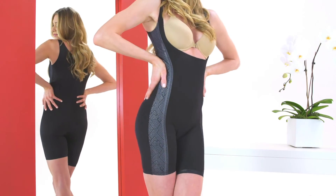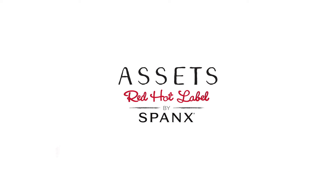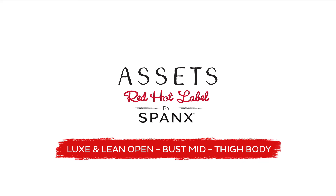With the Luxe & Lean Collection, you'll always feel stylish from the inside out. For more fashionable firming solutions, check out the Luxe & Lean Metallic Mid-Thigh and Metallic High Waist Panty.